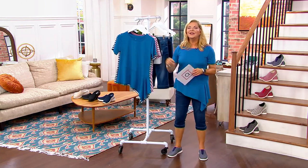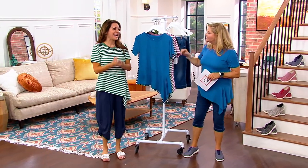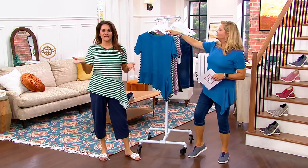Carrie Brescia is with us. Carrie is our expert from Cuddle Duds. Hi, Carrie. How are you, Les? Great to see you — always good to see you too. I love this top on you, and I just saw the price.